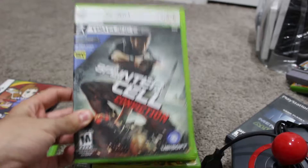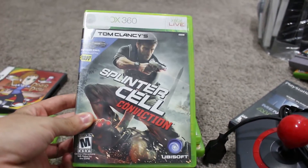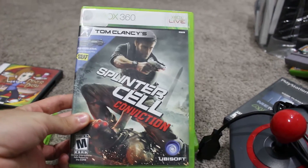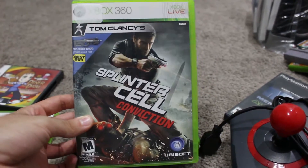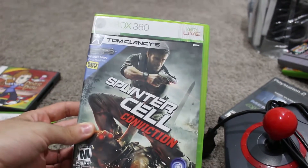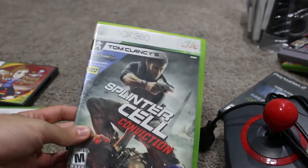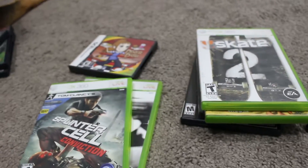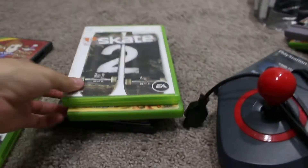They also had Splinter Cell Double Agent, which I've heard bad reviews about but it always seemed interesting — I've never played it. If you've played it, let me know. It was eight dollars and I thought about negotiating it down to five, but I said you know what, I'll just wait. There's been a lot of times I kind of just wait because the thrift shops will come through with it for two or three bucks.